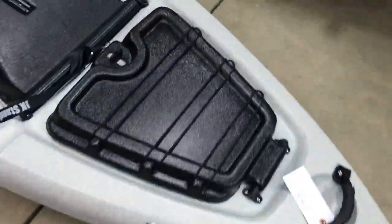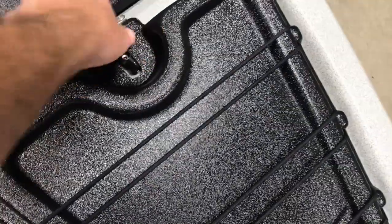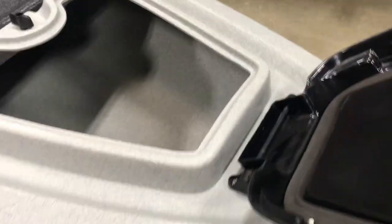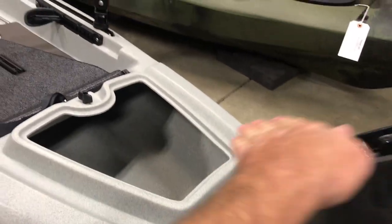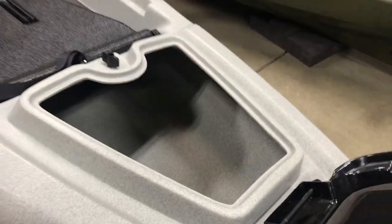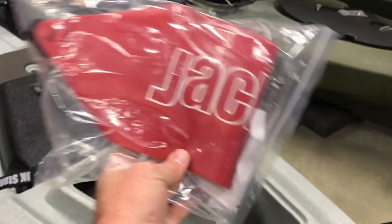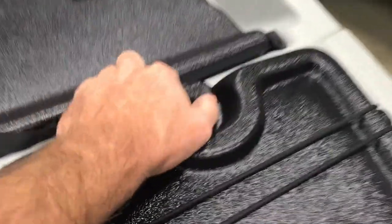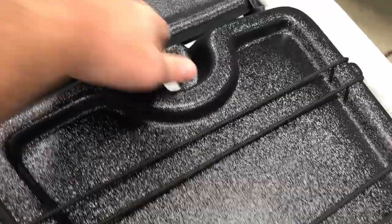On the Jackson it's got a twist-lock hatch — a pretty cavernous opening with lots of space inside. It flips pretty far forward so you can still get things inside. It comes with a little accessory bag and flag. Fairly easy in and out, just a twist-lock.